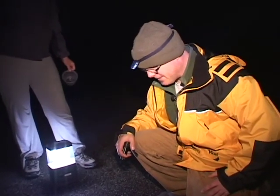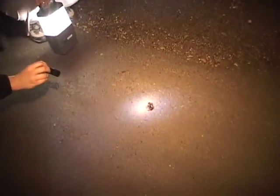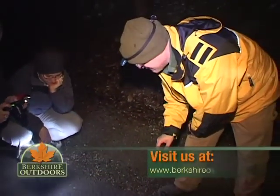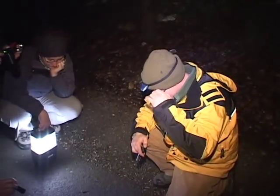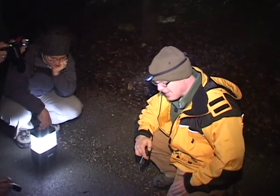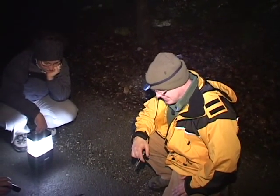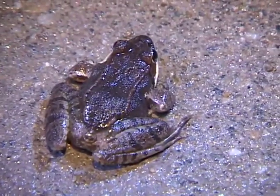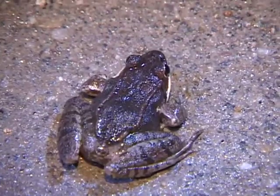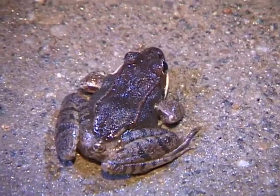That's a wood frog — I wanted to find one of these. So let me talk about him. This is another obligate vernal pool species, meaning they are obliged to breed in vernal pools — they don't breed in rivers, lakes, ponds, or anywhere there are fish. Only in these little temporary pools, like the spotted salamander. Looking at this one, he's really dark, which generally tells me the darker ones are males.